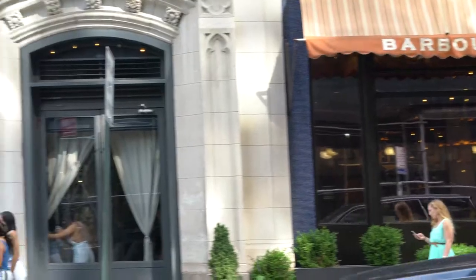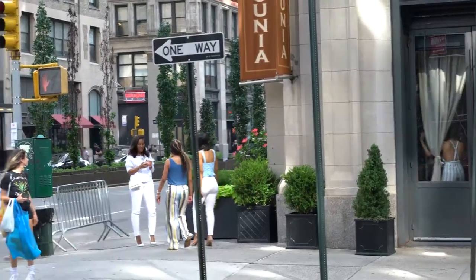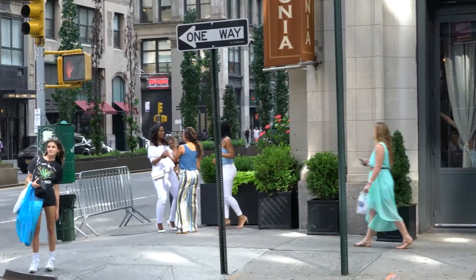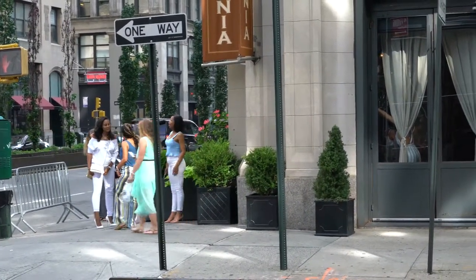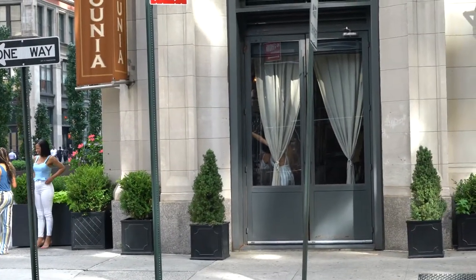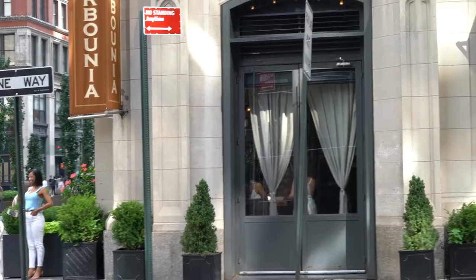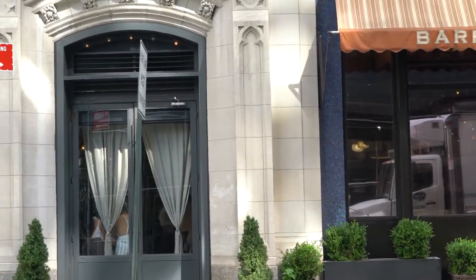The inside is really beautiful. Those are a couple of the hostesses making a circle around the restaurant, just wanted to see the inside. It is really elegant on the inside. After all, it is Park Avenue, so a lot of people really enjoy this area of Park Avenue.